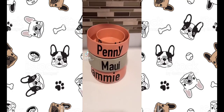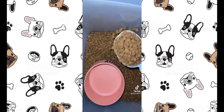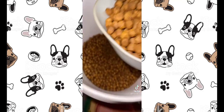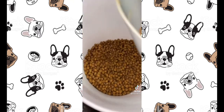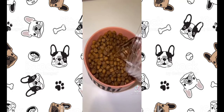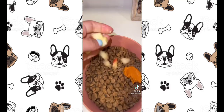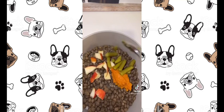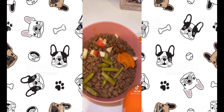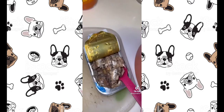Feeding my dogs dinner now. He gets a scoop and a half. Penny gets two scoops. Sammy gets one and a can of food. Bambi gets one and a half, with warm water, pumpkin, sliced apples, a few pumps of salmon oil, blueberries, and sardines.